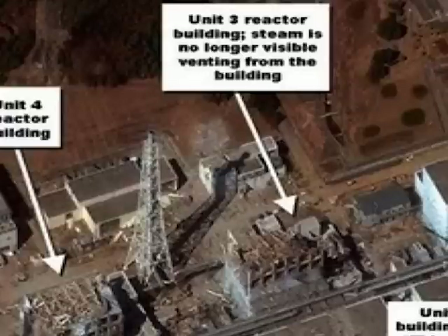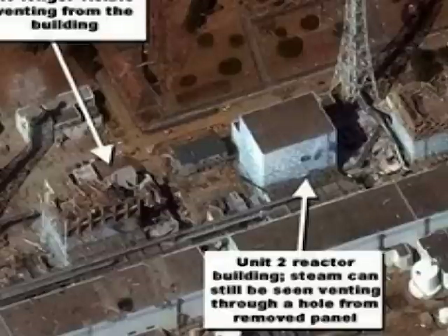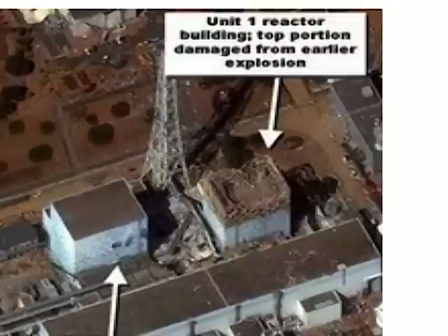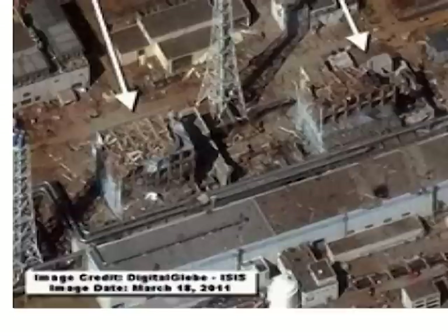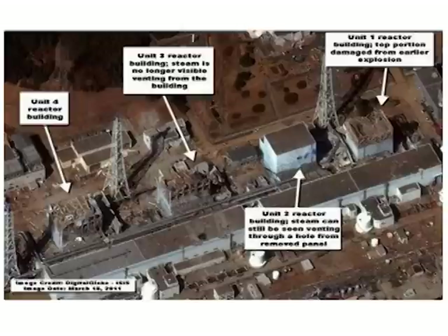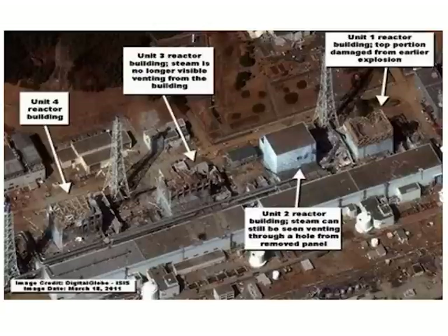There were four hydrogen explosions because the zirconium covering the fuel rods reacts with water at high temperatures, causing hydrogen. These reactors didn't have proper venting systems — the three GE engineers who designed them resigned from GE in 1975 because they knew these reactors were dangerous. Hydrogen built up and exploded in units one, two, three, and four. Then there was a large explosion in unit two or three which they think was a fuel pool — those 'swimming pools' on top of reactors contain huge amounts of radioactive fuel rods, about 30 tons removed per year.